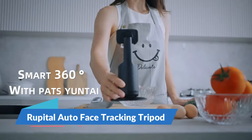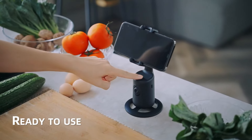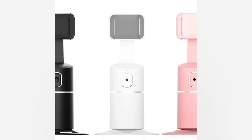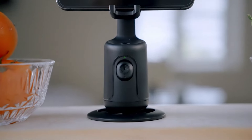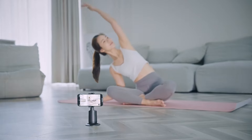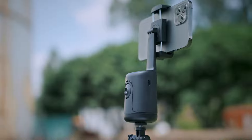Ever wished for a personal cameraman who never misses a moment? Meet the Rupital Auto Face Tracking Tripod — your solution to hands-free recording. Whether you're vlogging, livestreaming, or capturing family memories, this nifty gadget uses AI to follow your every move, keeping you perfectly in frame no matter where you go. Picture capturing smooth, professional-quality videos with minimal effort, leaving you free to focus on the content.